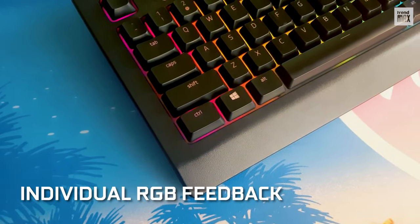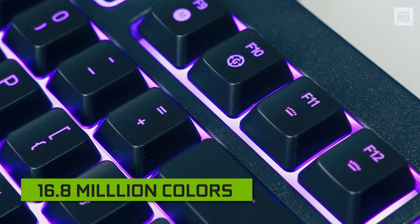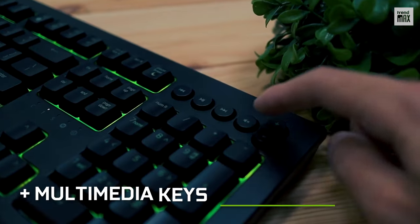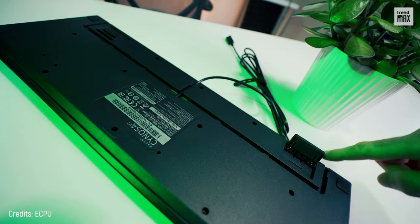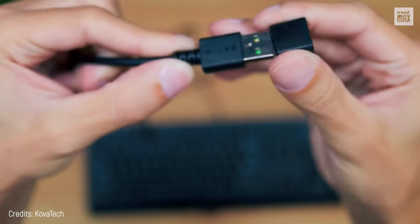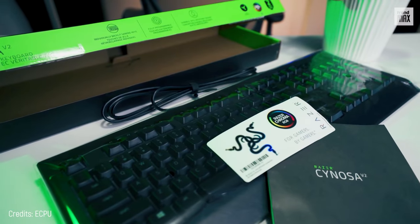Each key has individual RGB feedback and can be set up with up to 16.8 million colors. It also features dedicated multimedia control keys. Its cable can be routed in different ways, and it's splash-resistant. Remember that you can buy the Razer Sinosa V2 any day of the week for that price.